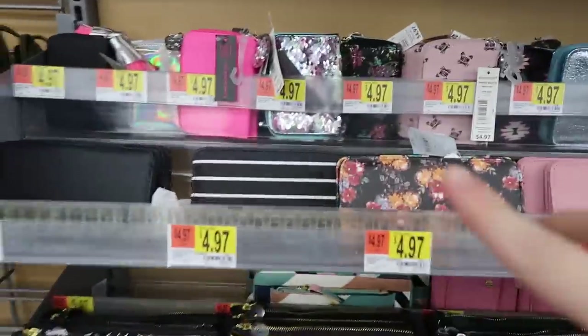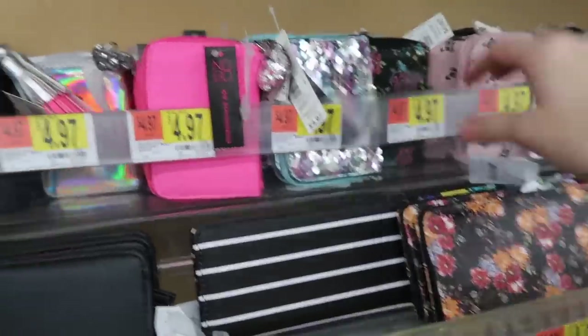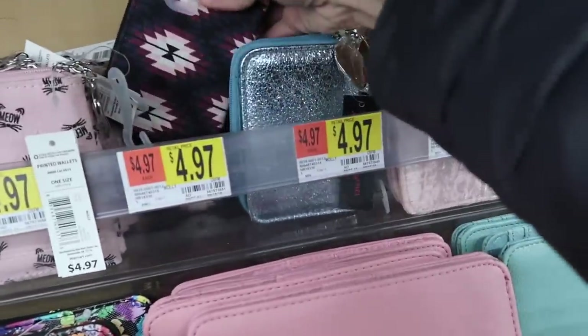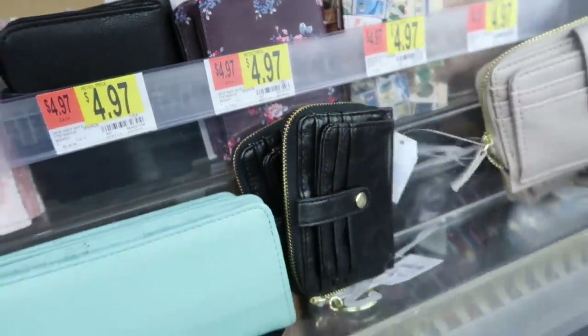Cute wallets are another fun idea — both for guys and girls. You can go over to the men's wallets section, but they also have a lot of really cool ones. I just love some of these prints — very, very cute. That one's cool, this one's really pretty. And then they have this style — of course they just kind of get bigger from here.